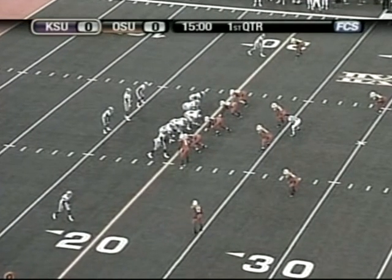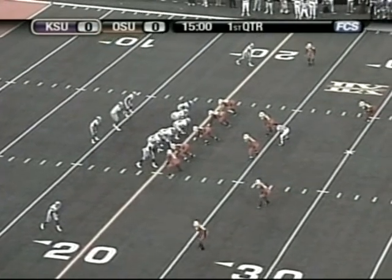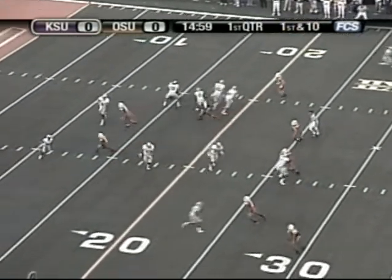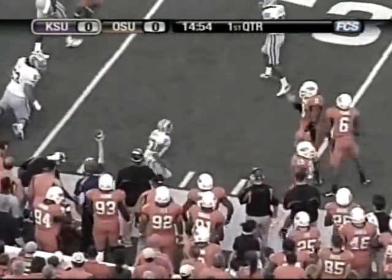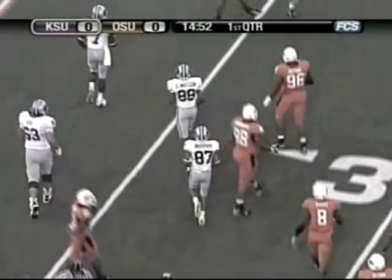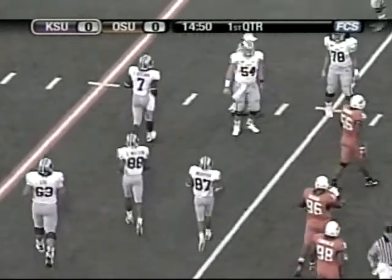Parrish Cox will get the start again at corner, replacing Martel Van Zandt. Josh Freeman, the big quarterback, in the shotgun. Throws a screen pass to the right side, caught by James Johnson out of the backfield, scoots up beyond the 25, up to about the 27-yard line.